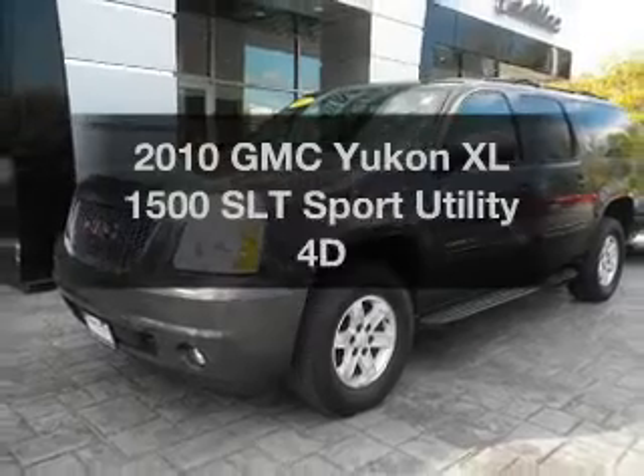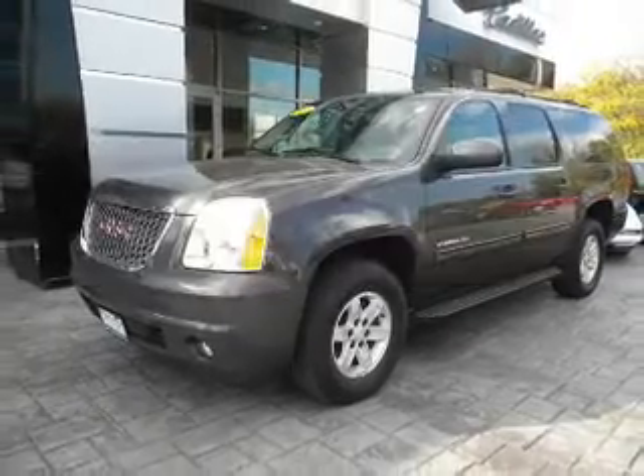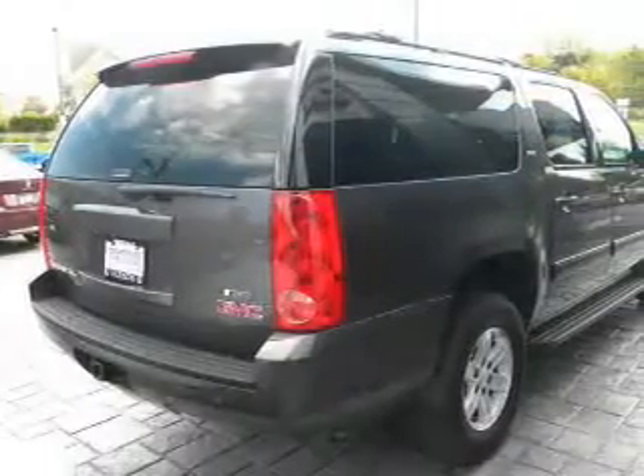Travel the roads in style and comfort in this great vehicle, with a reliable engine, driven by an automatic transmission.